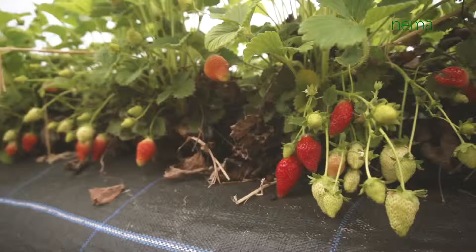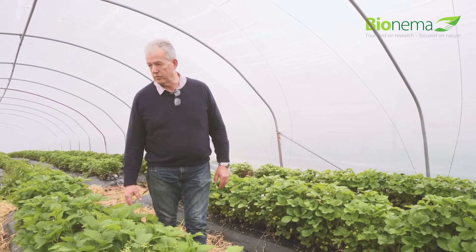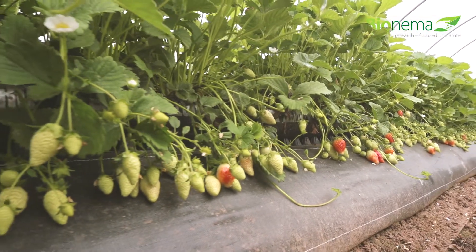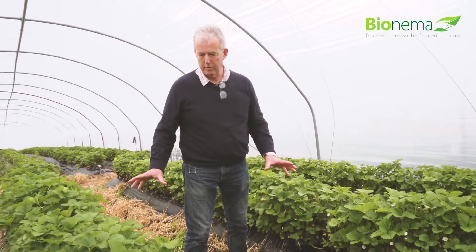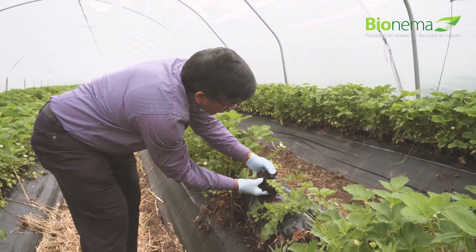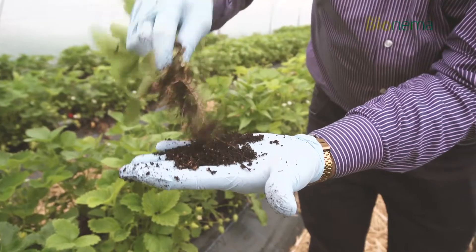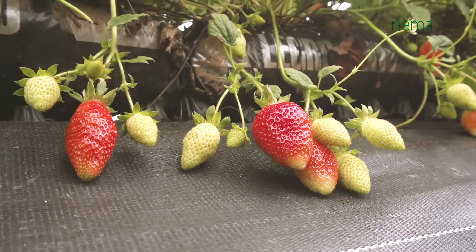We were here about a month ago before we carried out the first treatment. The plants were much smaller then and now they've advanced well. We're not seeing any further vine weevil damage. Affected plants had on average three vine weevil larvae per plant — quite a serious level that would leave us with dead plants. We've done our very best to apply the nematodes evenly across the whole field, and it certainly looks as though we don't seem to have a vine weevil problem here anymore.